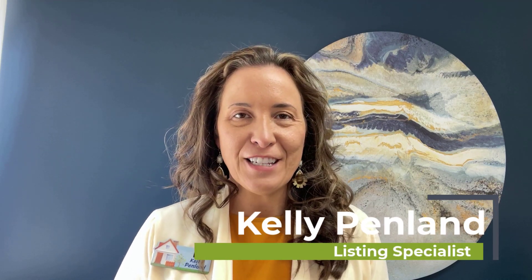Hi, I'm Kelly Penland, your Macon County North Carolina Listing Specialist. If you are looking for an affordable family home in the mountains, today I'm going to show you a wonderful three bedroom, two bath home plus bonus room that has easy access to town and great internet.